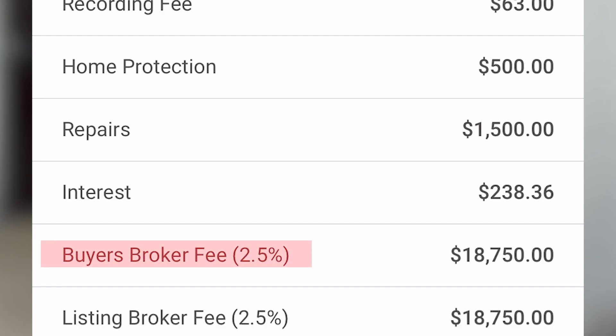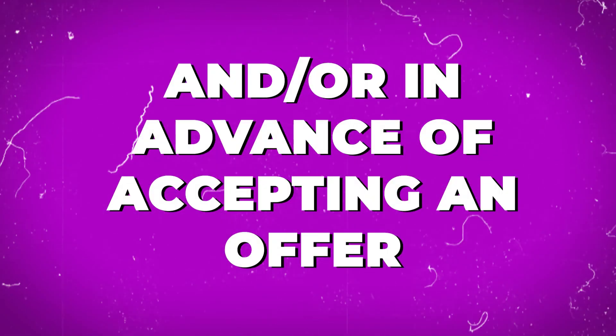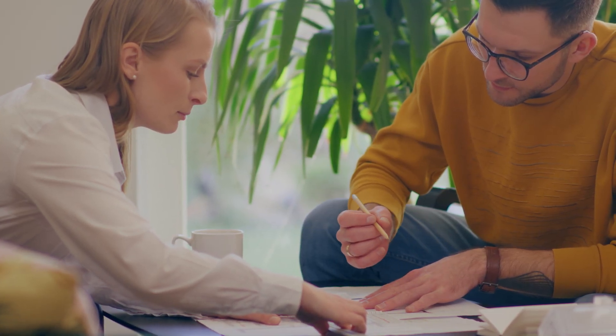Lastly, we have the broker fees. Your contract will specify how much the listing broker receives and how much the buyer's broker receives. Those are all of the fees in our sample net sheet. Every transaction is different and you may see some changes, which is why it's important to have a trusted realtor as an advisor to help you work through this before you enter a contract to sell your home.